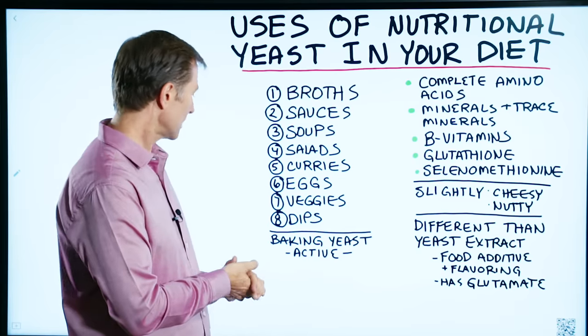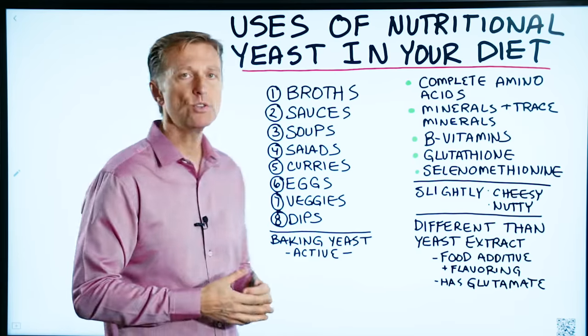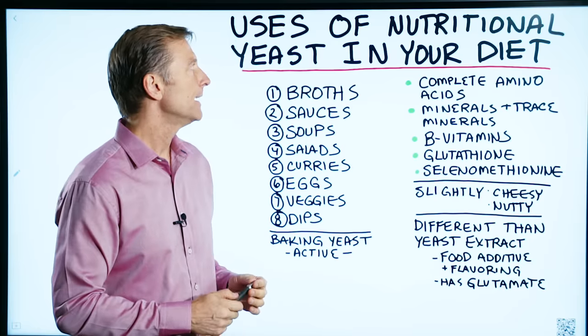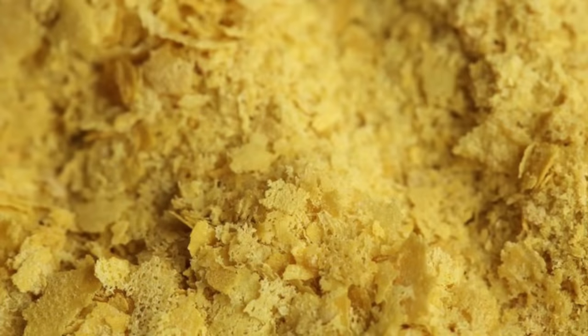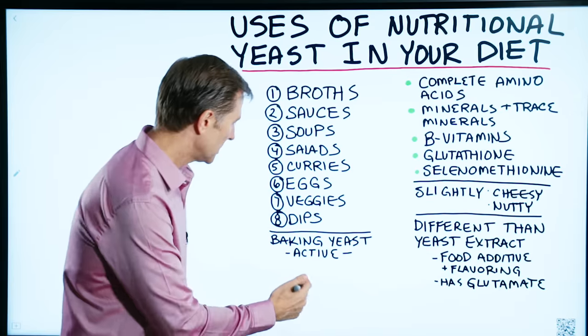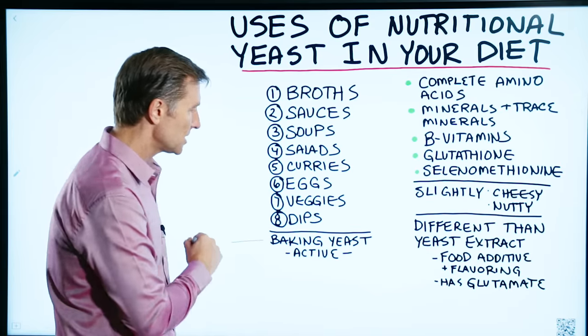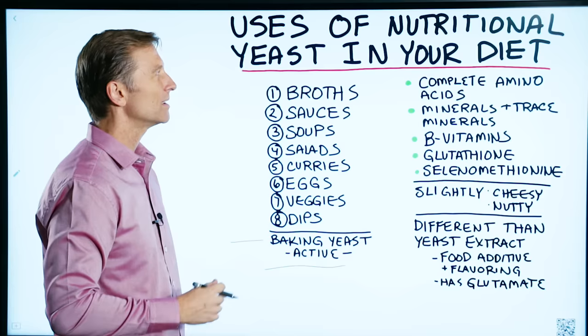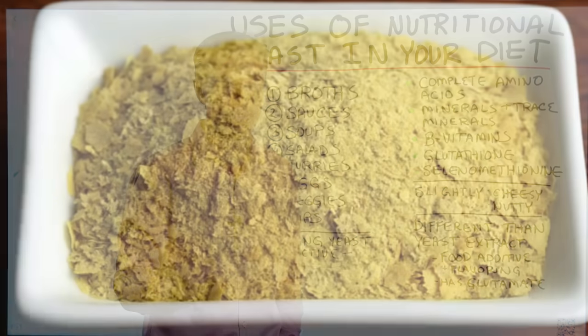Someone had a question about nutritional yeast — how you would use it in your diet, in your food. So I wanted to create a short video on this topic. First of all, what is nutritional yeast? It's a type of yeast, which is a microbe, which is inactive. It's different than baker's yeast, which is an active yeast. So you don't have to worry about the microbe being alive when you consume it.